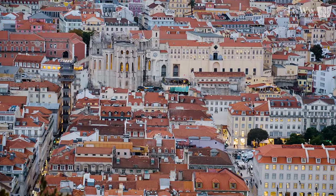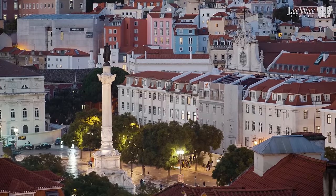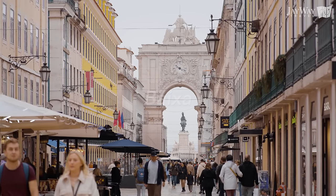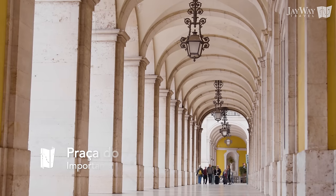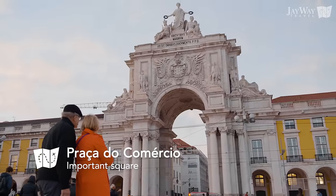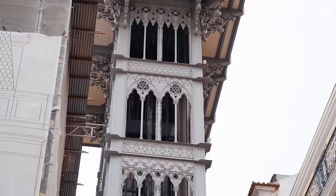Let's briefly touch on Lisbon's various neighborhoods. In the very center you'll find the lively Baixa, characterized by wide avenues with many stores and restaurants. Baixa is home to the iconic Praça do Comércio and its large triumphal arch, as well as the Santa Justa Lift we mentioned earlier.